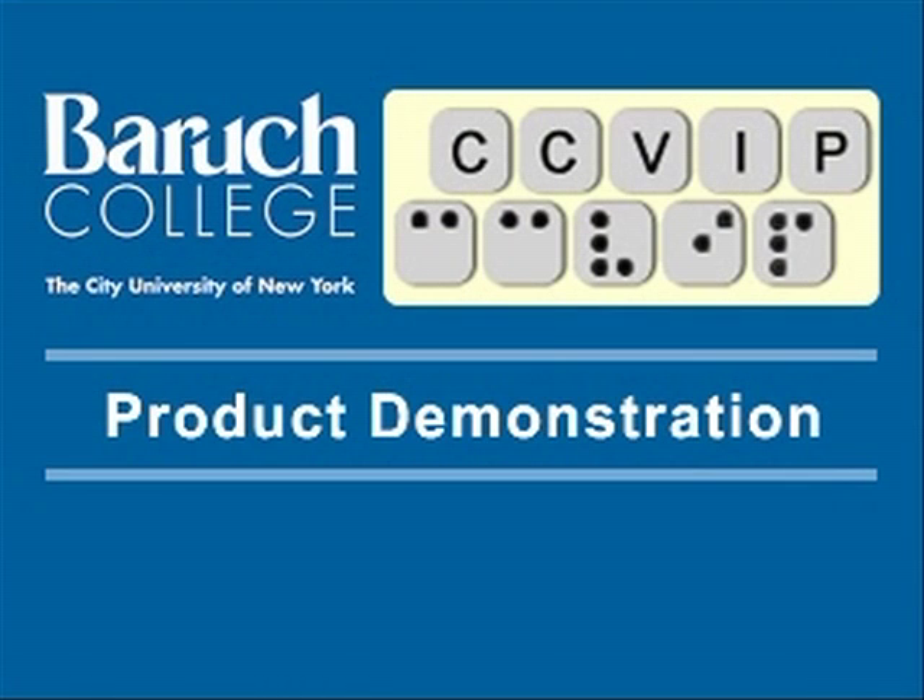The Computer Center for Visually Impaired People at Baruch College, City University of New York — product demonstration. Hi, it's Gus Chalkius again with the Computer Center for Visually Impaired People, and today I'm sitting here with Karen Gorgie, who is the Executive Director of our Computer Center. Hi, Karen. Hey Gus, how are you doing? Good.